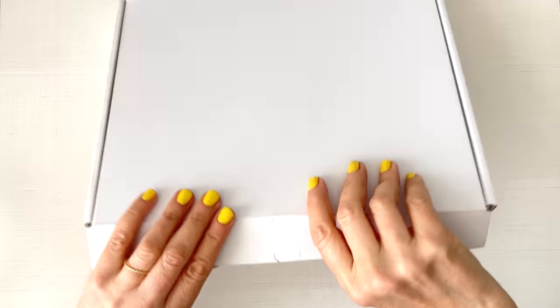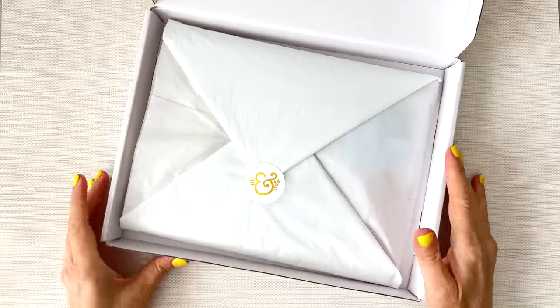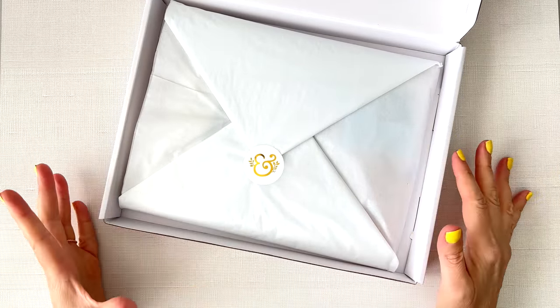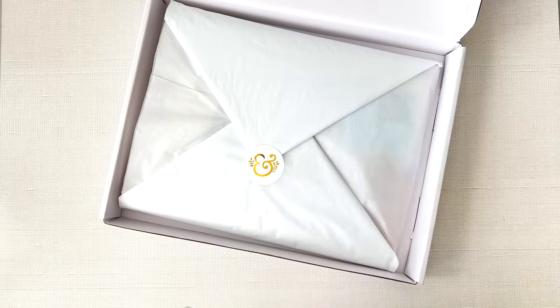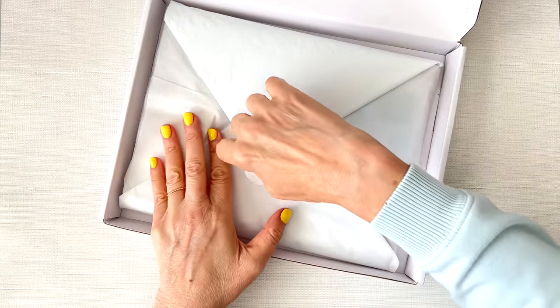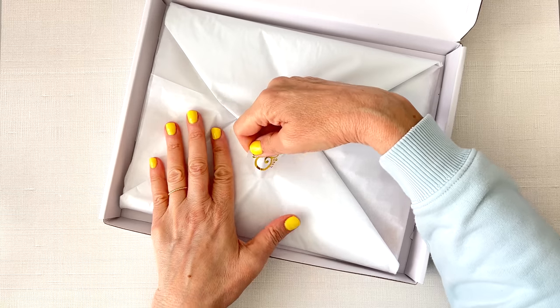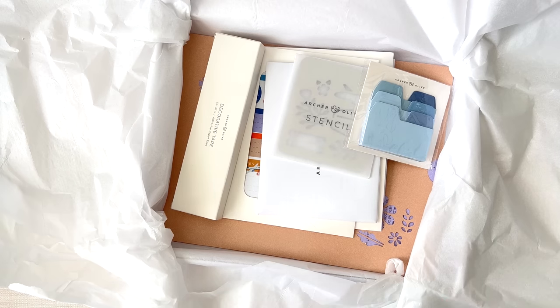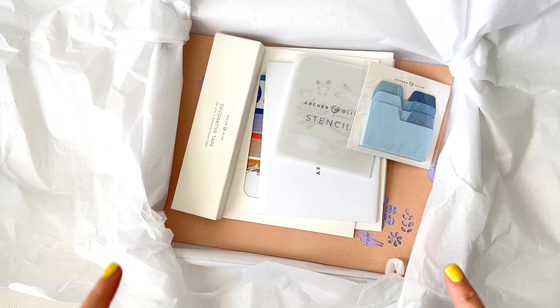Next we have a monthly sticker box. Let me check it out. These are monthly kits — they put these out every month and they're basically a bunch of planner supplies that go together. You can create multiple spreads with one kit. They wrap it so pretty. This one's called the Adventure Awaits Monthly Kit.